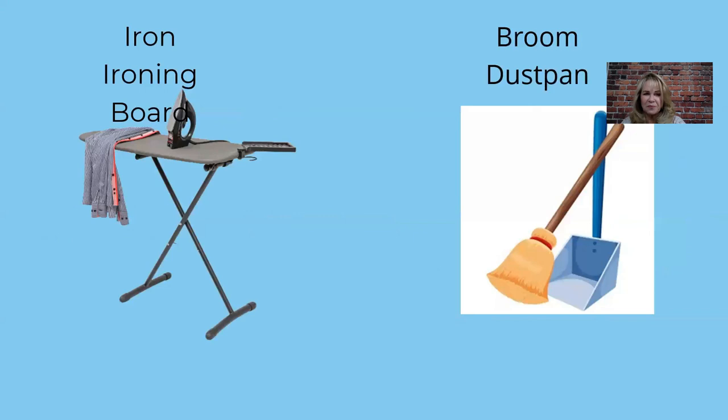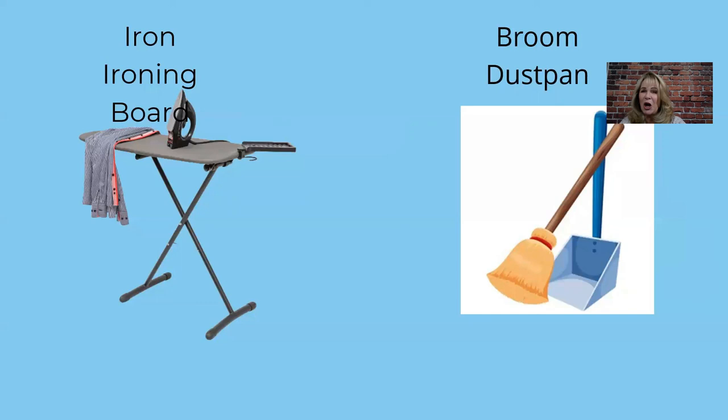A couple of items you might not have thought about: an iron and ironing board. You can buy a cute wall-mounted holder for the laundry room or closet — be prepared, ironing boards are more expensive than you'd expect. We also provide a broom and dustpan. I didn't always have one, but a guest actually asked where it was — it turned out that property gets a lot of leaves when the front door opens and she wanted to clean up. So now I always put one in. And I think it's funny because I don't use either of those items myself.